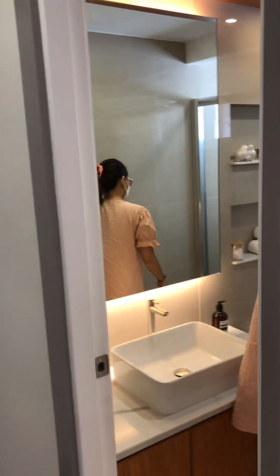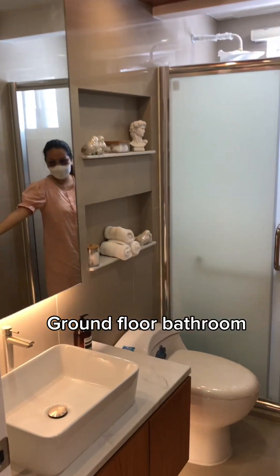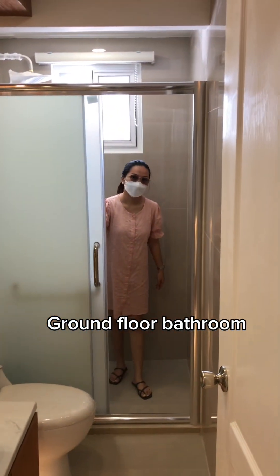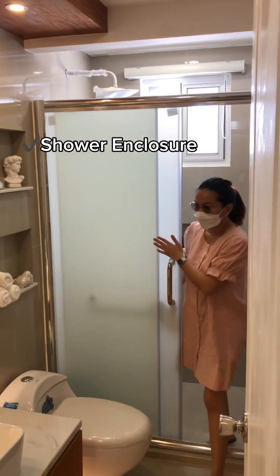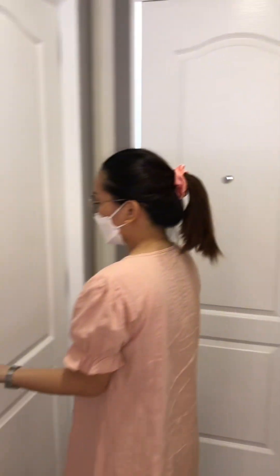The next one we have here is the bathroom at the ground floor. This shower enclosure is included. The mirror and the sink are included — everything that is fixed in the bathroom.